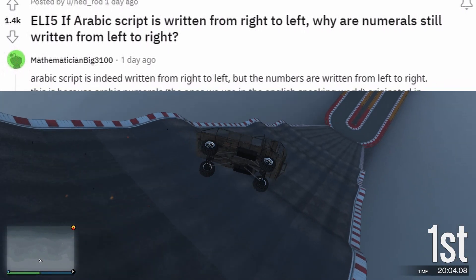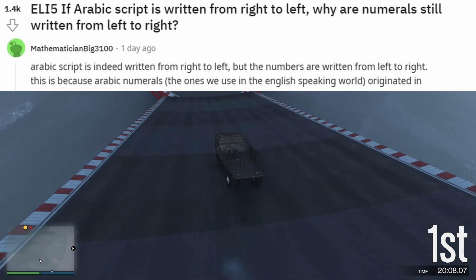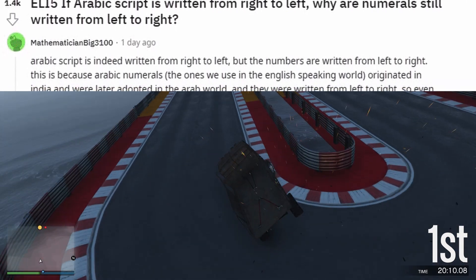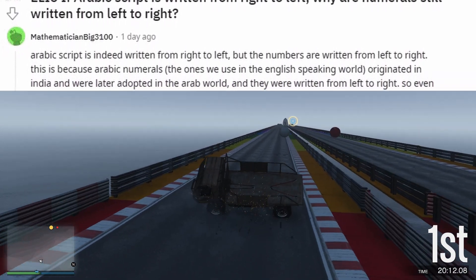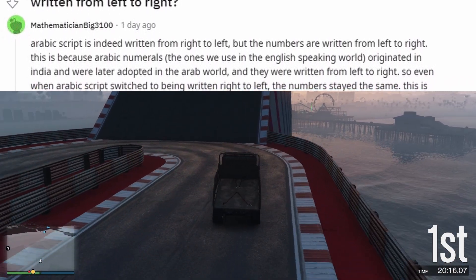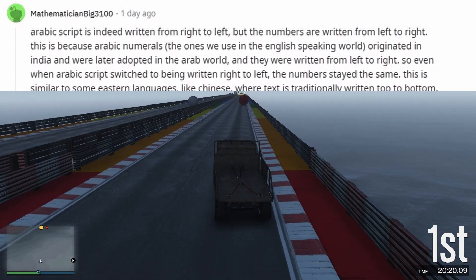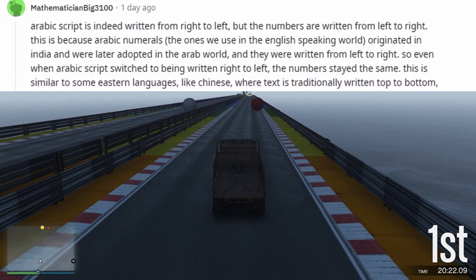ELI5: If Arabic script is written from right to left, why are numerals still written from left to right? Arabic script is indeed written from right to left, but the numbers are written from left to right. This is because Arabic numerals — the ones we use in the English-speaking world — originated in India and were later adopted in the Arab world, and they were written from left to right.